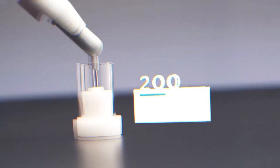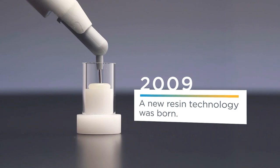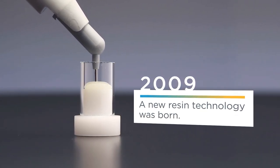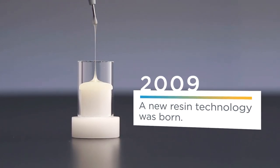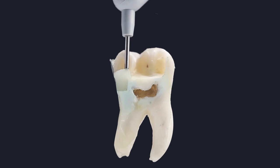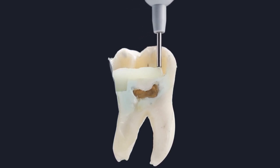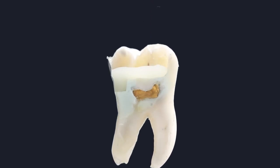In 2009, Dentsply Sirona announced a new SDR stress-decreasing technology — a breakthrough addition of a polymerization modulator that reduces stress to the tooth and helps avoid gaps at the margin. This led to the launch of SureFill SDR Flow, the first bulk fill flowable composite that seamlessly adapts to cavity walls with an easy application that needs no manipulation.